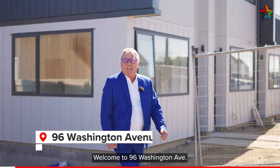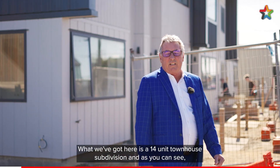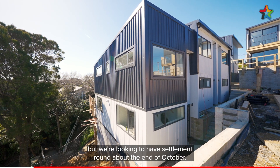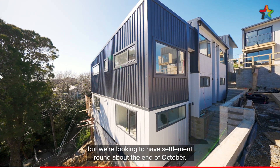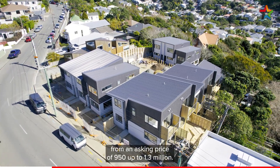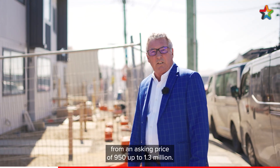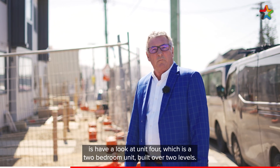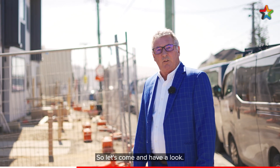Welcome to 96 Washington Ave. What we've got here is a 14 unit townhouse subdivision and as you can see we're still under construction, but we're looking to have settlement around about the end of October. There's a mixture of two and three bedroom units here ranging from an asking price of $950,000 up to $1.3 million. What we're going to do today is have a look at Unit 4, which is a two bedroom unit built over two levels, so let's come and have a look.